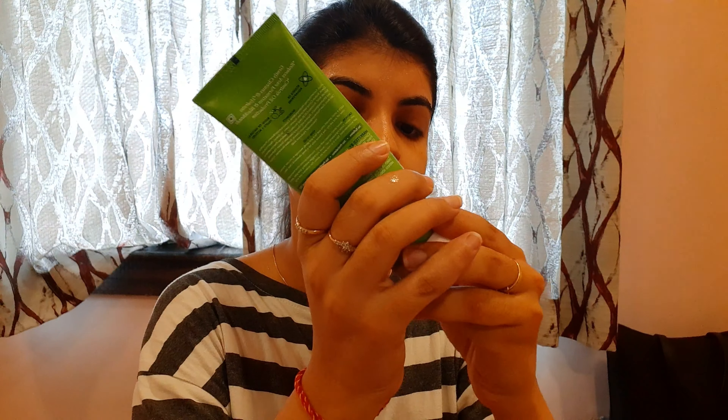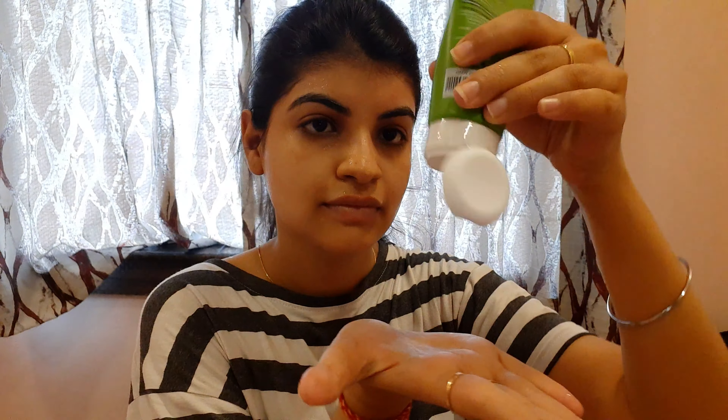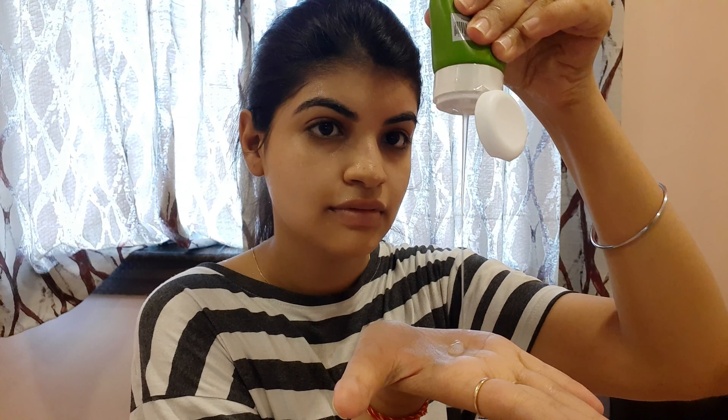Okay, so step 1 is cleansing, and I will use Aqualogica Clear Plus Smoothie Face Wash with green tea and salicylic acid. Green tea and salicylic acid are ingredients that help to control pimples and excess oil. And this is a smoothie face wash.